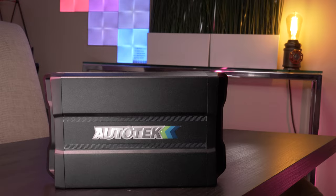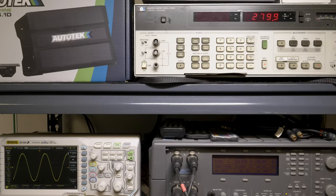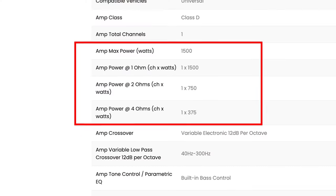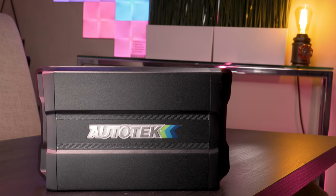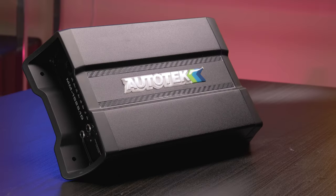Autotech's Mean Machines series of amplifiers claims to bring extreme power and high quality sound with minimal distortion. What caught my eye on this unit was the size and the rated power output. But just how mean is the Autotech MM1525.1D single channel monoblock amplifier? Stay tuned for our testing in a minute to find out.